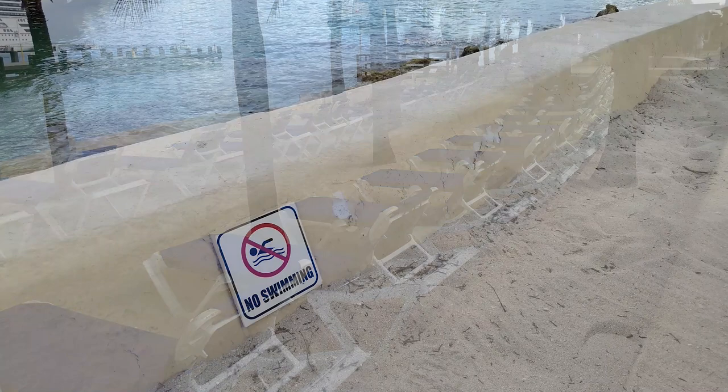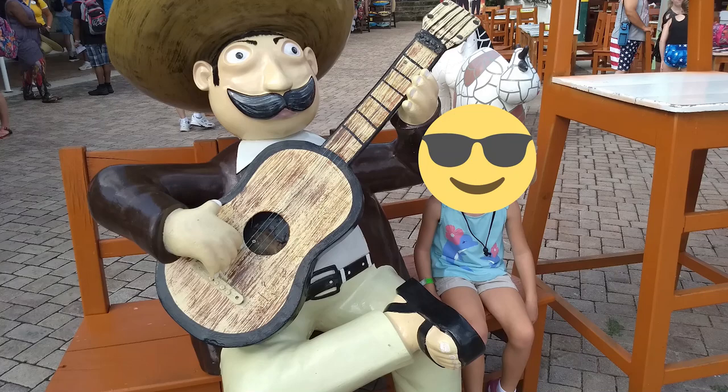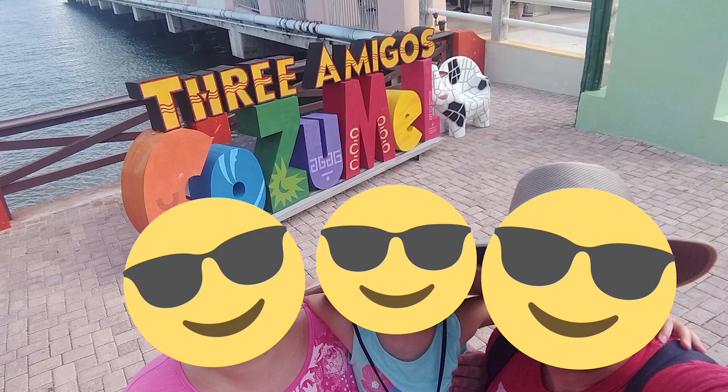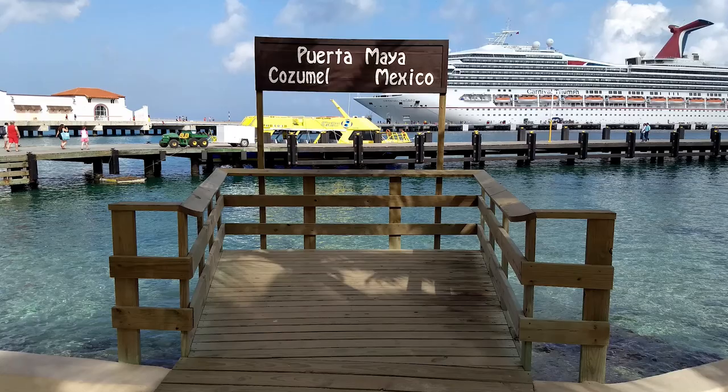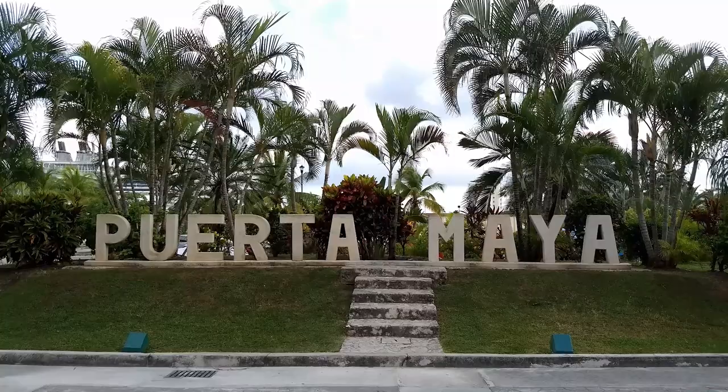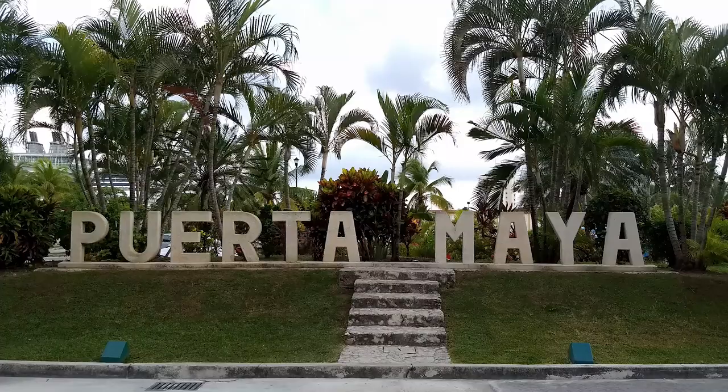If you're a fan of kitschy photos, there are quite a few opportunities for fun snapshots at the cruise center. There are also two locations to take photos with a Puerto Maya sign in the background. The first sign is located inside the cruise center and can be accessed by turning left after leaving the pier — you'll find the photo spot just after the ferry pier. The second sign is located just outside of the cruise center, soon after you exit the gates to the taxi pickup area. To find this exit, look for the thatched roof-covered walkway.